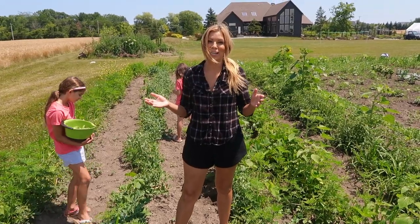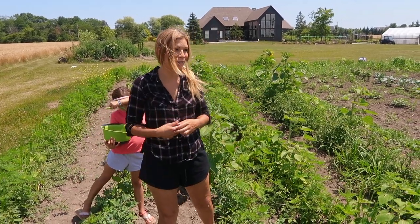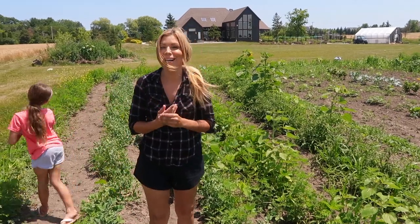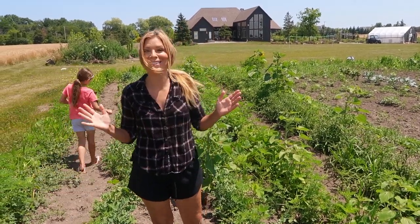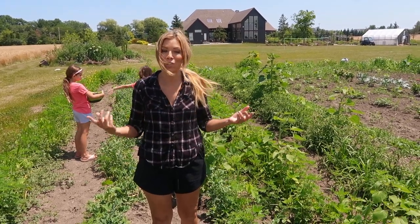Forever you guys have always asked, do you have problems with deer? And I was always like no, because we never had problems with deer. And all of a sudden I think you guys are jinxing me or something, because this year we have deer and it's driving me nuts because we weren't prepared for it.